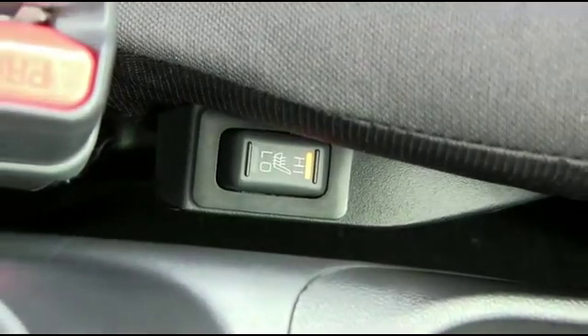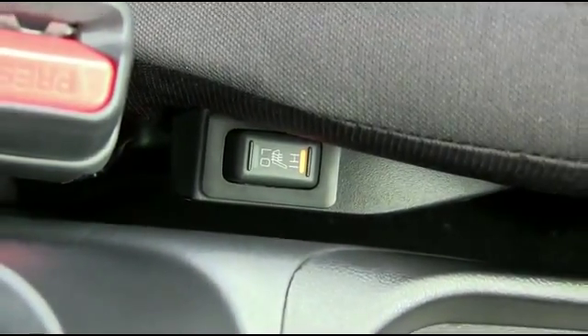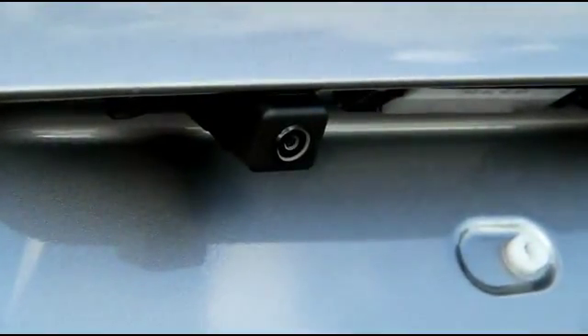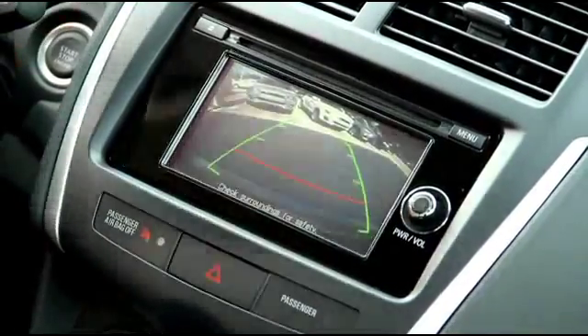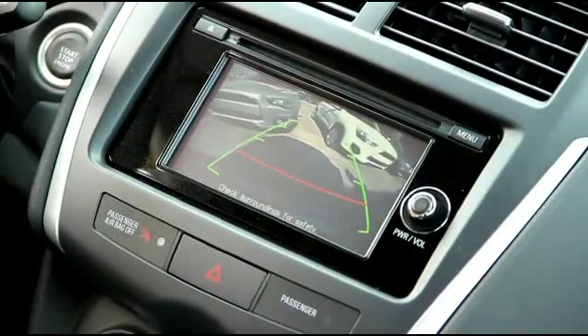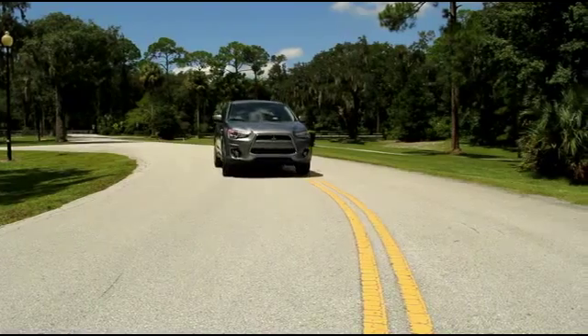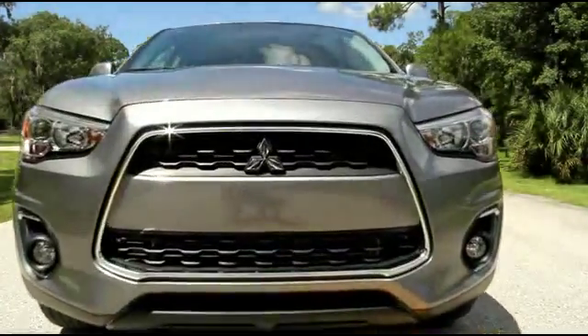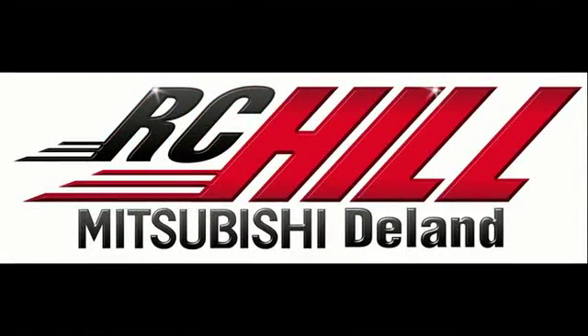Driver and passenger heated seating to keep you comfy on those cold winter mornings. Become a parking master with the backup camera to keep you, your family, and your Outlander Sport safe when going in reverse. The 2014 Outlander Sport is the pinnacle of the compact SUV market. Give us a call now at R.C. Hill Mitsubishi.